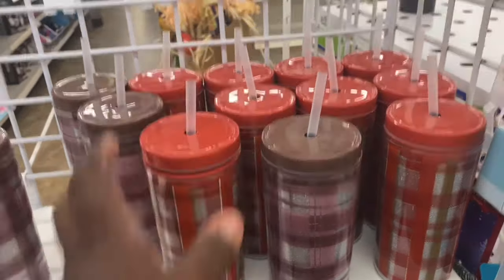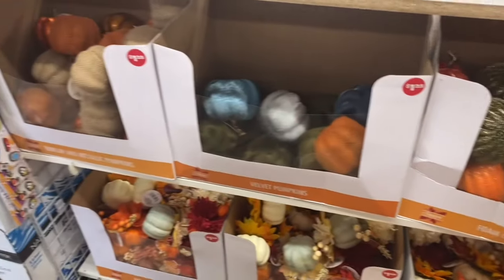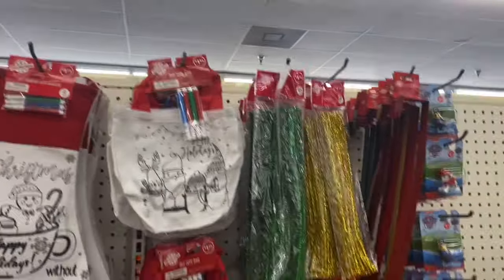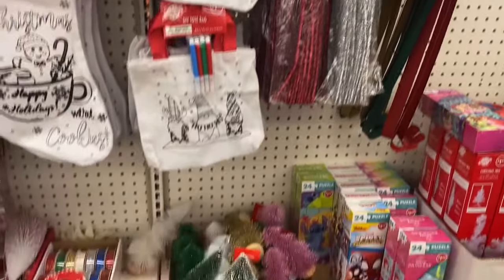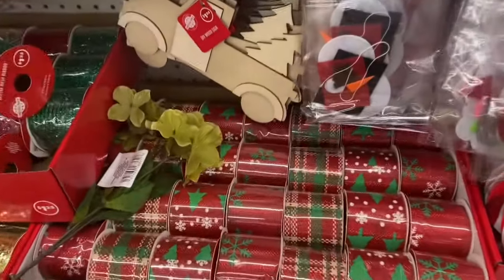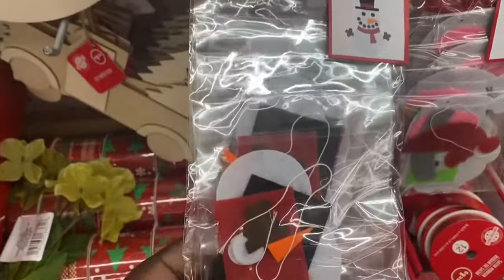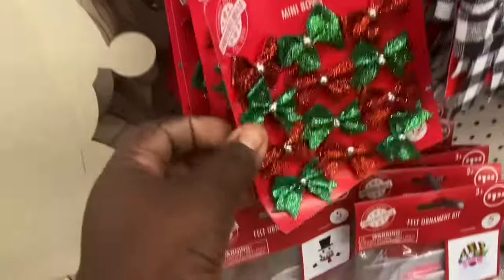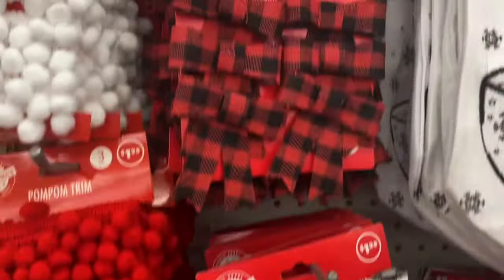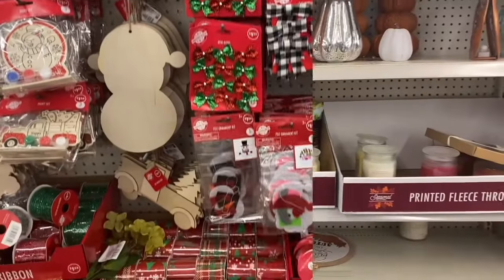They have pumpkins down here and also a small Christmas area going on. Not quite ready for this yet, but they do have the Christmas ribbon out. Some felt decorations, little tree ornaments, and bows. So if you guys want to get this stuff early, come to Dollar Tree and pick it up.